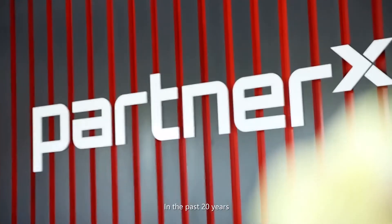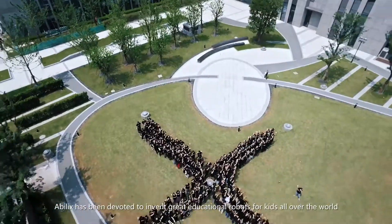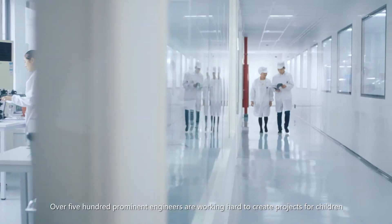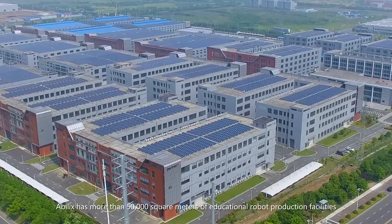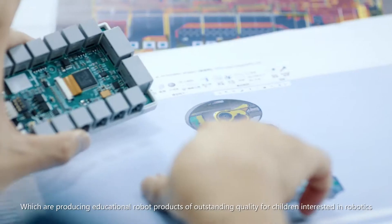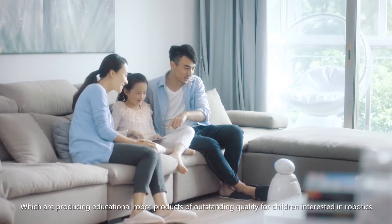In the past 20 years, Abelix has been devoted to inventing great educational robots for kids all over the world. Abelix possesses more than 400 educational robot inventions, and over 500 prominent engineers are working hard to create projects for children. Abelix has more than 50,000 square meters of educational robot production facilities, producing educational robot products of outstanding quality.